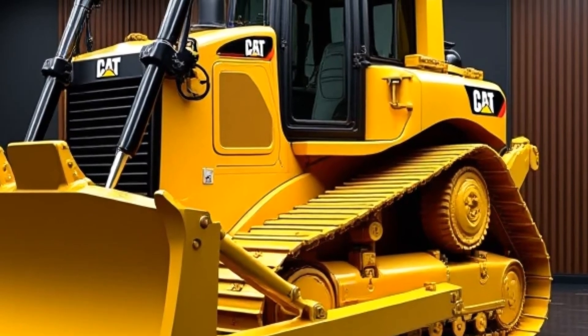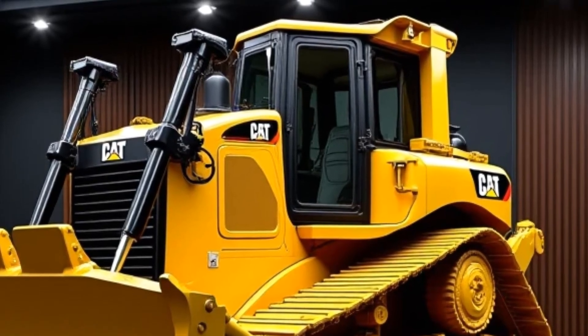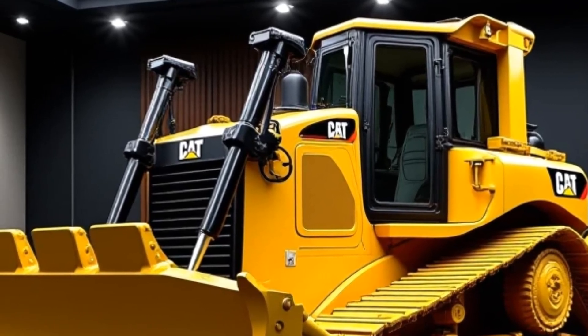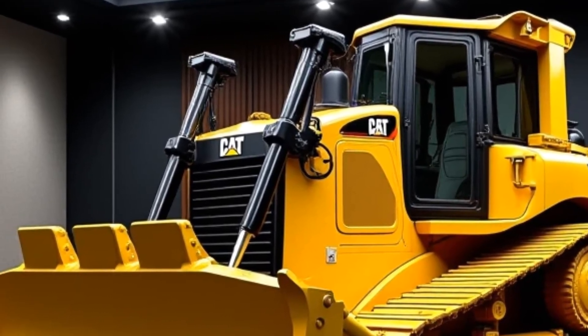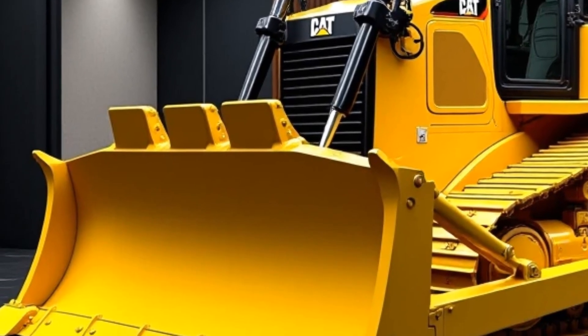In today's world, sustainability matters even in heavy equipment. Caterpillar has made significant strides with the D12 to reduce its environmental impact. The engine meets the latest emission standards and is more fuel efficient than ever, reducing both operating costs and carbon footprint.